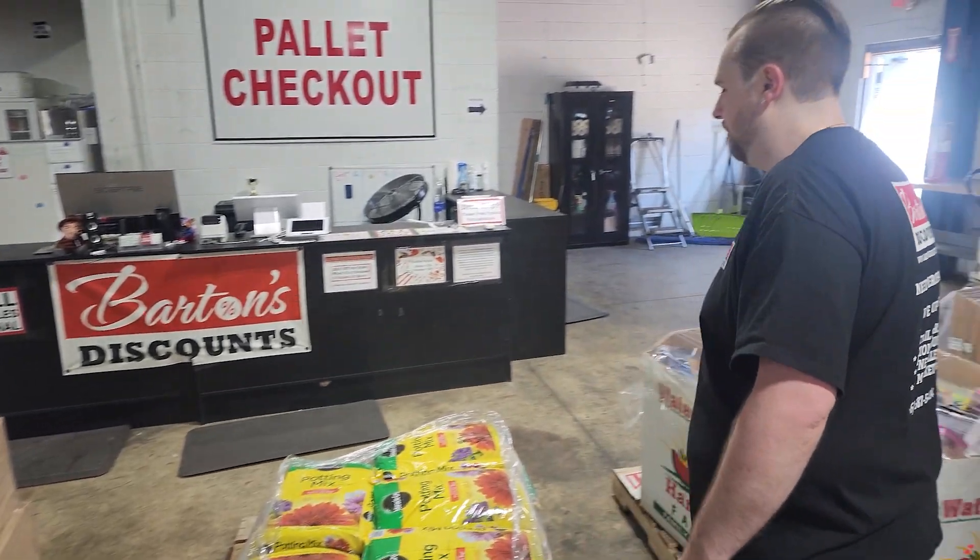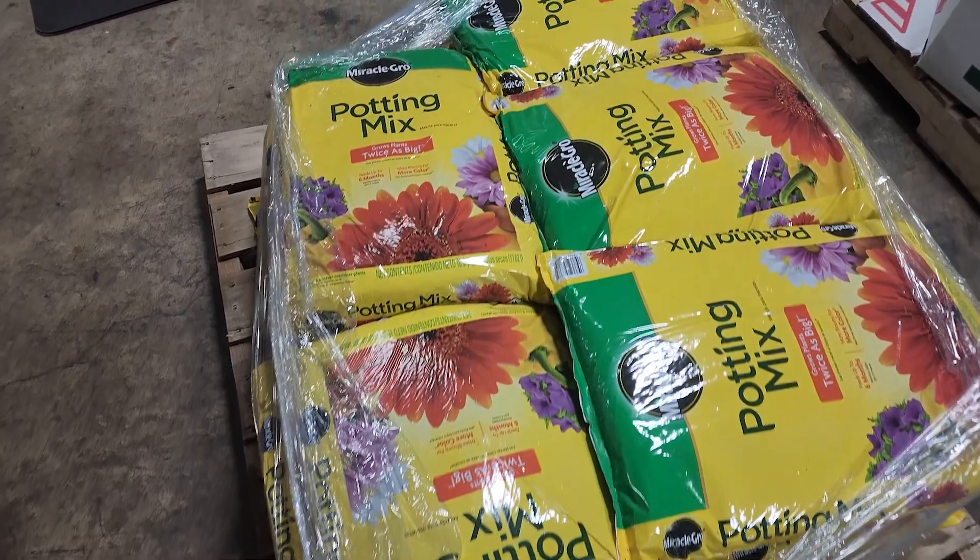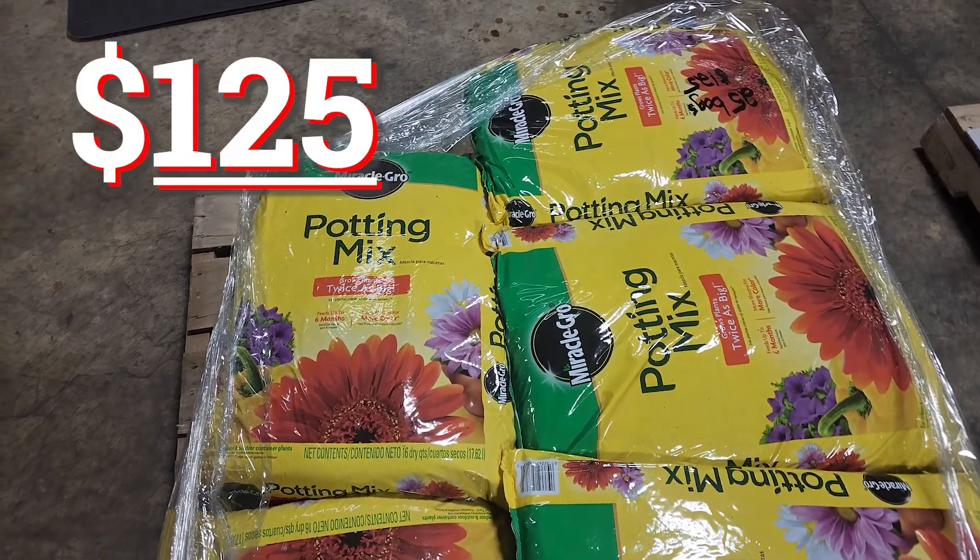Got more of the potting mix. This is Miracle-Gro potting mix, 25 bags for just $125.